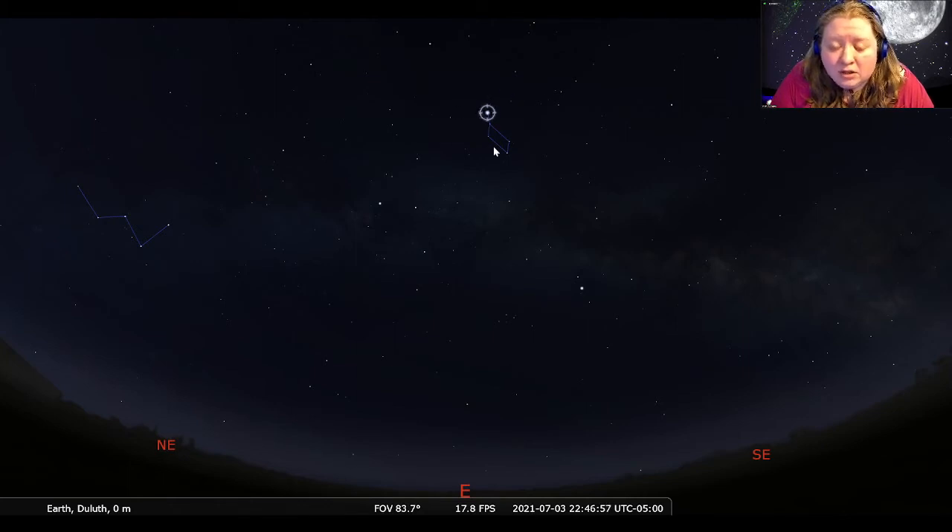Our second constellation in the Summer Triangle has the star Altair, and this is a kind of teardrop-shaped constellation called Aquila the Eagle. Here we have the eagle's body, talons, and wings — it's a little bit of a chunky eagle. We like to say that's because it is feasting on dolphins, because right next to Aquila the Eagle is Delphinus the Dolphin.